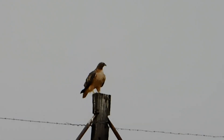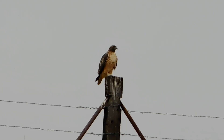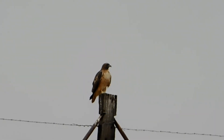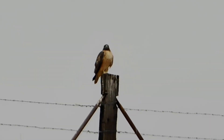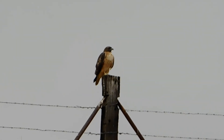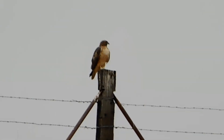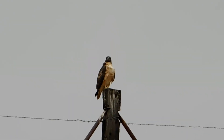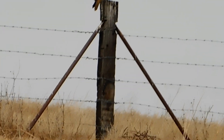We have two red-tailed hawks, adults, on the eastern hillside. One was on the post and the second one flew in, and the other one flew off the post to give it up. I'm not sure where the other hawk went, but yes, this is an adult. We're going to be mostly cloudy throughout the day today, with very little sun but not rain.